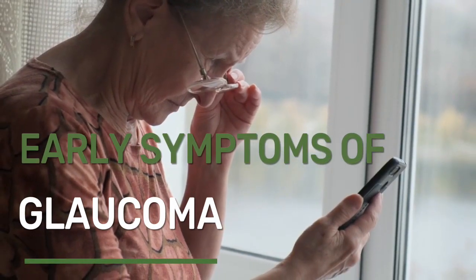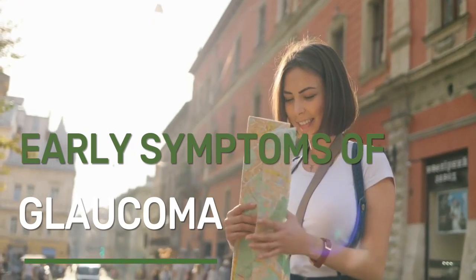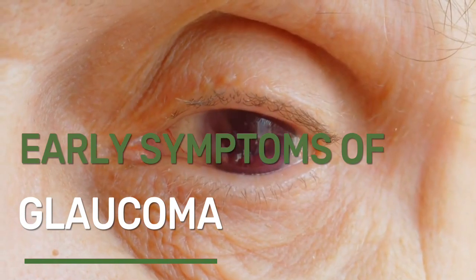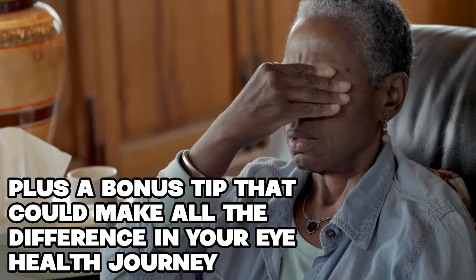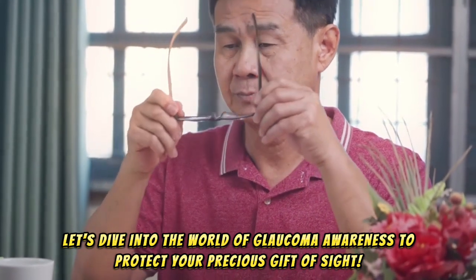Are you worried about your vision and seeking early warning signs of potential problems? You've come to the right place. Glaucoma is a major cause of vision loss, but with early detection, its effects can be minimized. In today's video, we'll reveal 9 early symptoms of glaucoma, plus a bonus tip that could make all the difference in your eye health journey. So sit back and let's dive into the world of glaucoma awareness to protect your precious gift of sight.